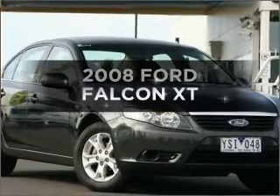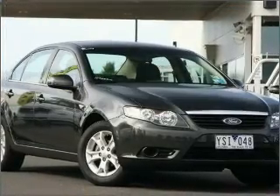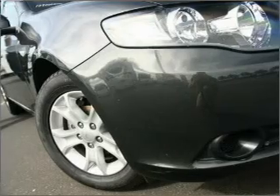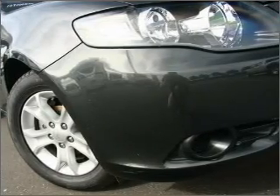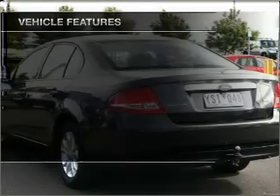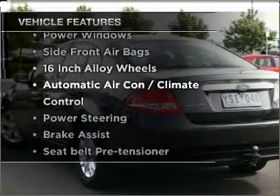Take a look at this 2008 Ford Falcon. You can be accelerating down the highway in this excellent vehicle with a reliable engine. Plus enjoy these notable features that are included in this ride.